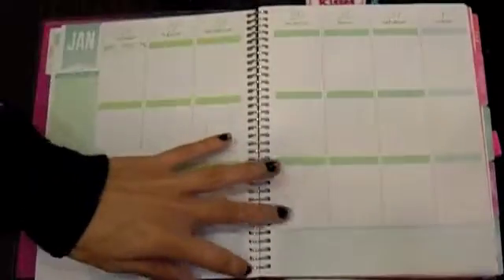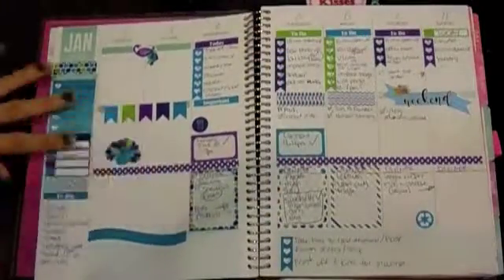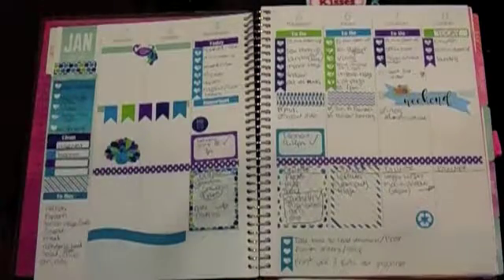I didn't actually have it the first week of January so there's nothing for this month. So this was the first kit that I had in my Recollections planner. It's called Peacock.